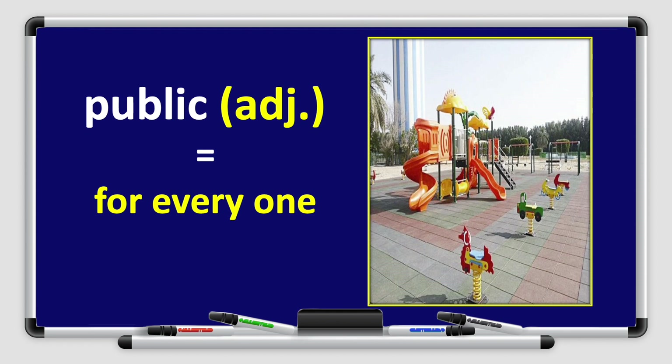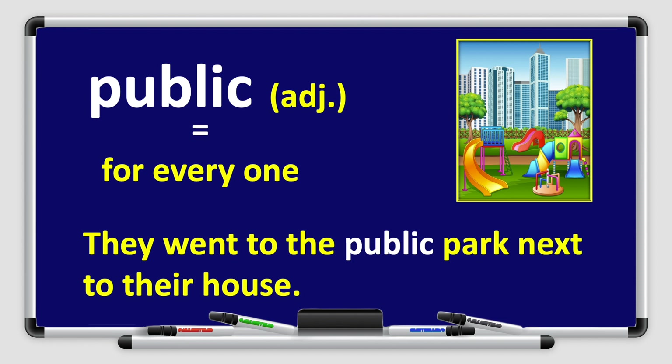Next, we have the word public. Public. Can you repeat after me? Public. Well done, boys and girls! Public is an adjective — that means for everyone. Let's use it in a sentence: they went to the public park next to their house.